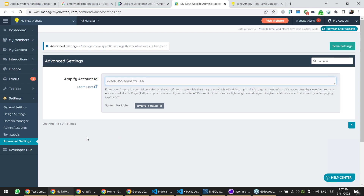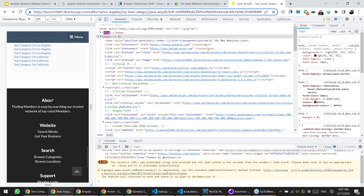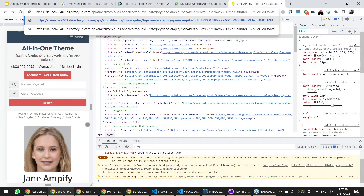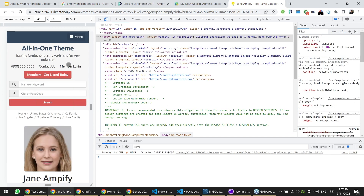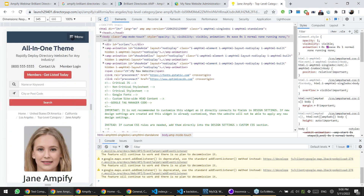Once AMP is live, every member profile page in your site will get an AMP version. This is the regular HTML version of a member profile page. If I want to access the AMP version of that page, I need to add a short string here — which we'll share with you. You should note that I'm currently in mobile view, because AMP is only served for mobile visitors, not desktop visitors. And what we're looking at here is the AMP version, which looks and behaves exactly the same — only it gives you that added kick in SEO, the preloading, and the faster experience.